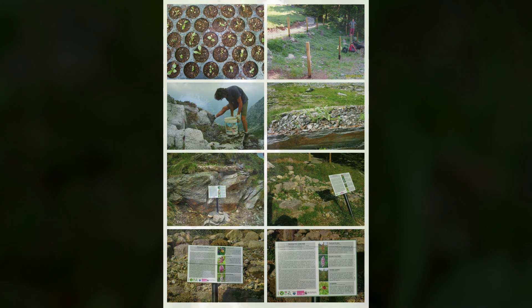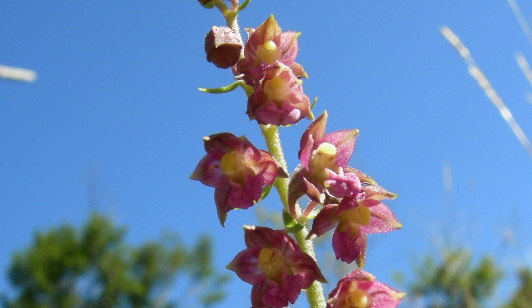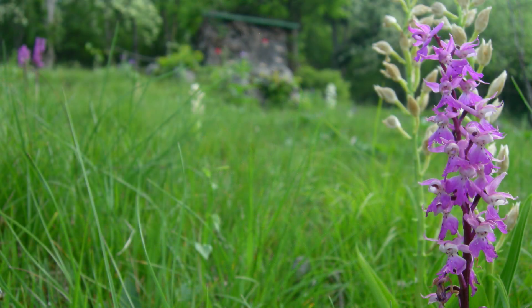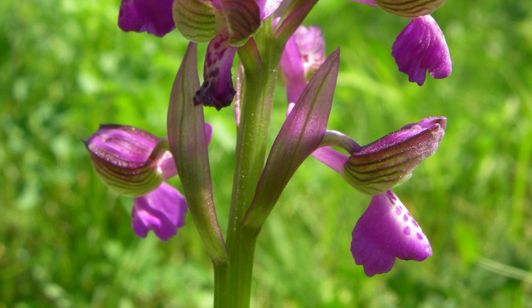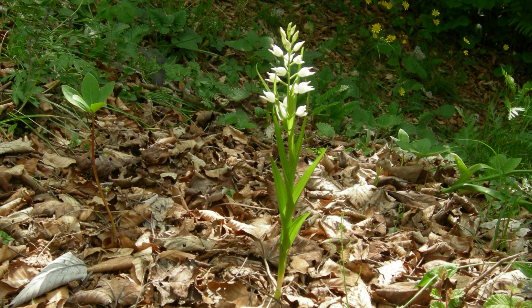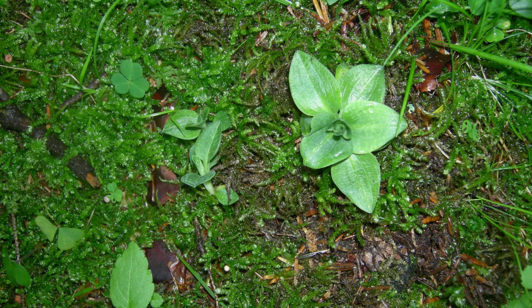Orchids face some serious threats, and a lot of it comes down to humans. Even with the coolest survival strategies, if their home disappears, they're in trouble. We're talking about habitat loss. Orchids love these open meadows, and historically those meadows were created and maintained by people through traditional practices like coppicing and grazing. So humans actually helped them — it's kind of like giving the forest a haircut, preventing it from getting too overgrown and shady for these sun-loving orchids. But as those old-school practices decline, the woodlands start taking over, pushing the orchids out.